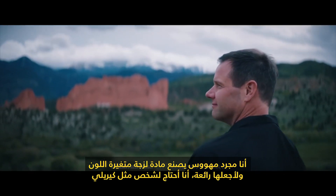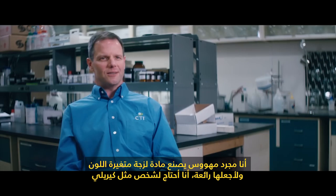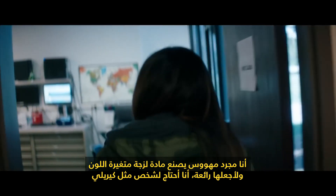I'm just a nerd that makes goo that changes colors. To make it great, I need somebody like Kiri Lee.